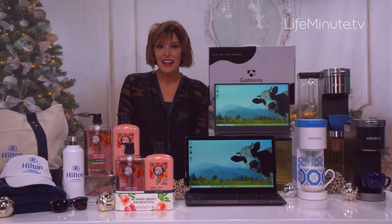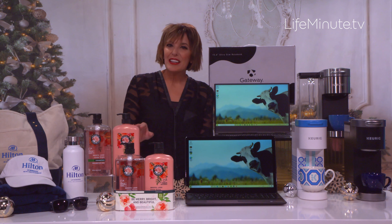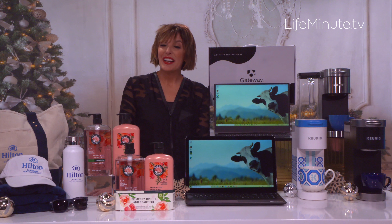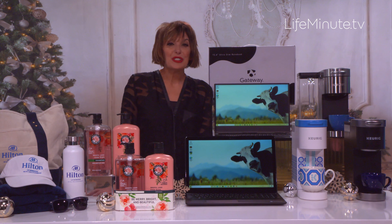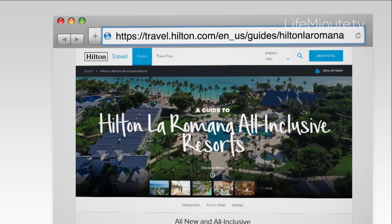They've really considered your peace of mind, which is obviously key right now, with their Clean Stay program — next-level sanitizing and safety protocols. They have other great tropical getaways too, like Playa del Carmen, Mexico and Jamaica, which are also fantastic, so definitely check these resorts out at hilton.com.